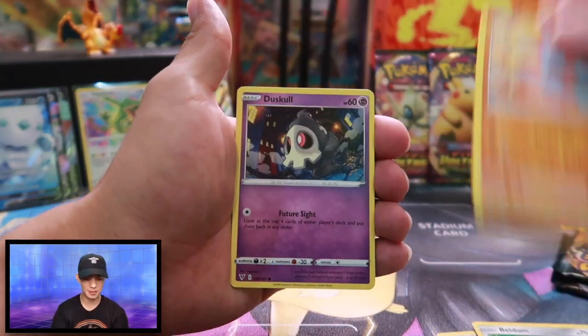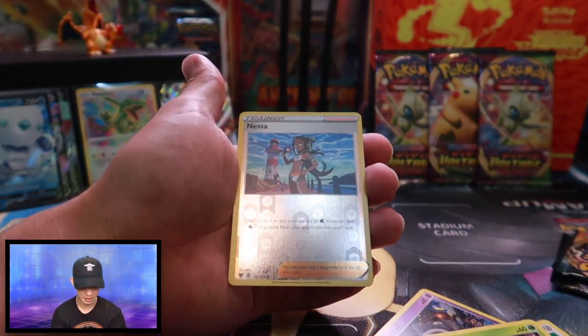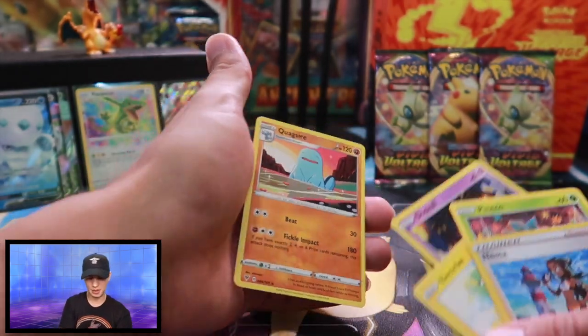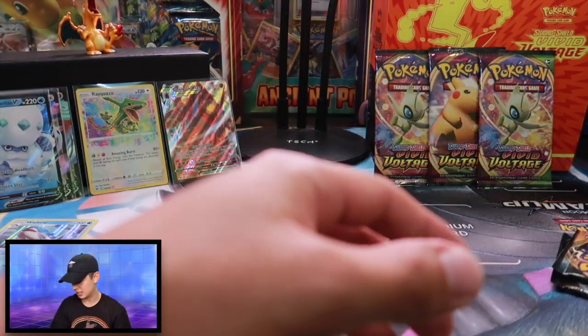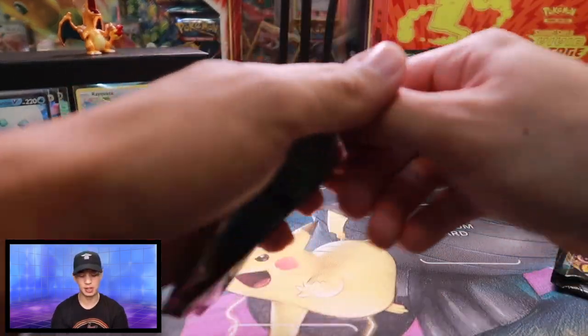Kakuna, Beldum, Phantumpa, Duskull, Electric energy, Pineco — reverse holographic Nessa and a Quagsire. He's not bad. He looks super confused. That's okay. Alright, next one — this is our third to last. And I'm excited to get into this ETB, guys.